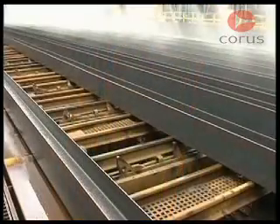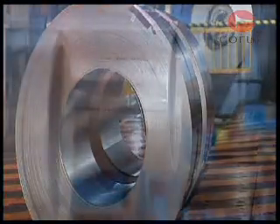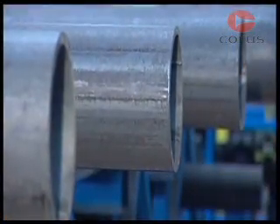Well, that's the quick answer. But to give you more detail of how steel is produced, we are going to take a closer look at each process.